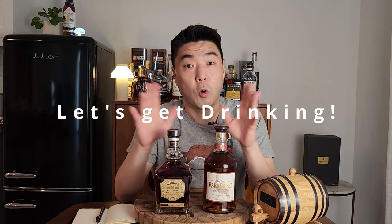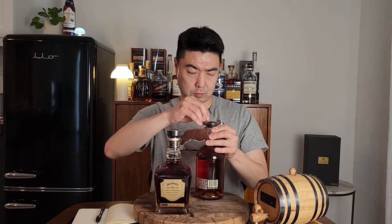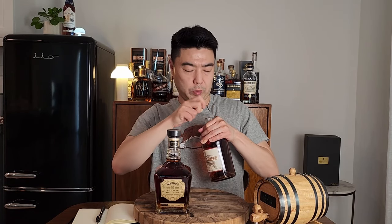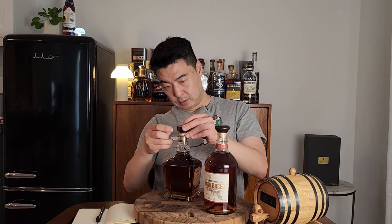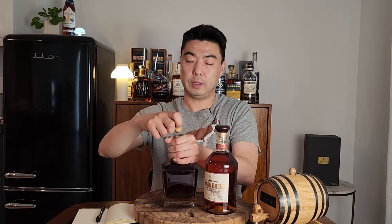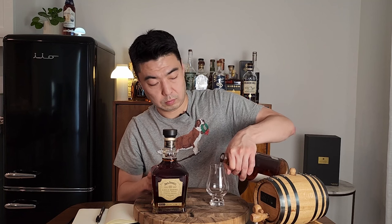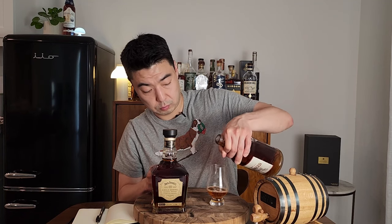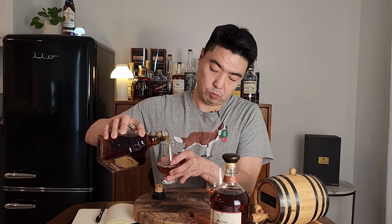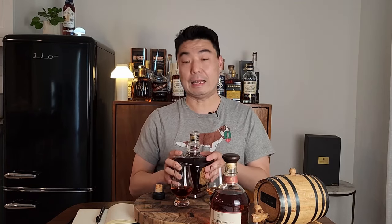Now for my favorite part — the drinking. Opening ceremonies. The pop on the Rare Breed was a little weak, and Jack Daniels' pop was slightly better, but both kind of weak. I poured both and I'm going to let them open up for a couple of minutes.